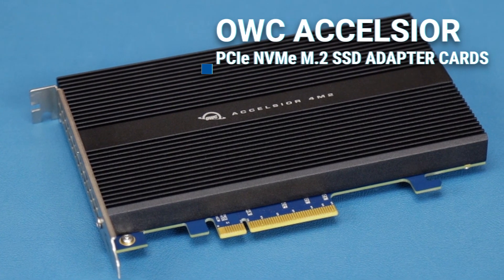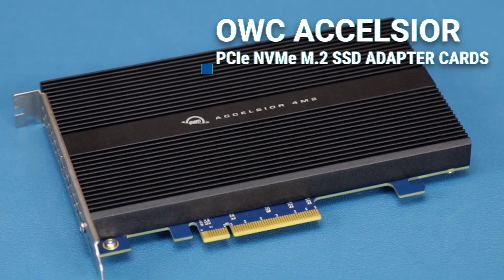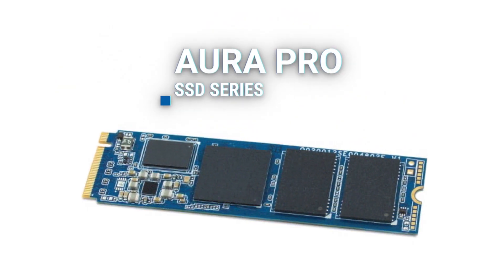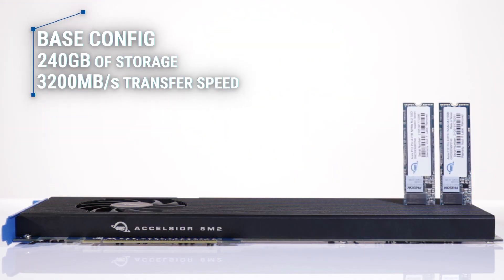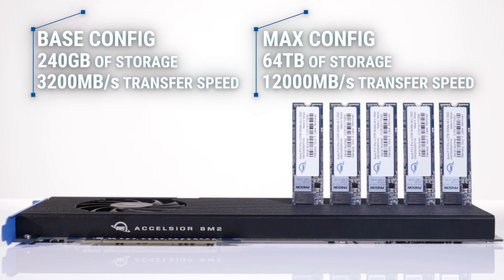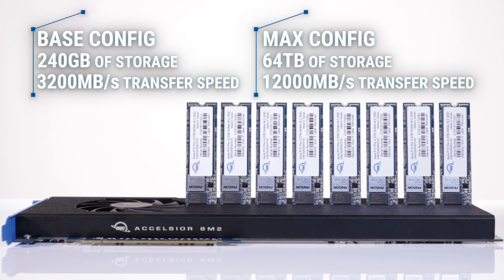Purchasing your memory and storage from OWC will give you the best value for your money, while still maintaining the highest level of performance that OWC products are known for. If you're looking for super-fast Mac Pro internal storage, you need OWC's Excelsior line of PCIe NVMe M.2 SSD adapter cards, which uses OWC's Aura Pro line of internal NVMe SSDs. Available configurations range from 240GB up to 16.4TB of storage, with real-world transfer speeds of 3,200MB per second, up to 12,000MB per second in a RAID 0 configuration.